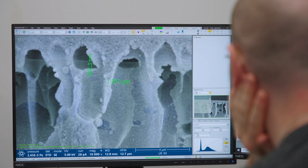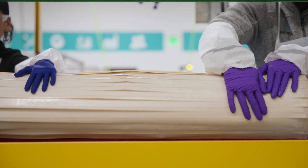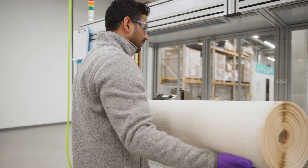Zwitterco is an advanced membrane technology company. At the core of what we do is zwitterionic copolymer chemistry. We take these zwitterions and copolymerize them, which forms a membrane that's extremely hydrophilic.